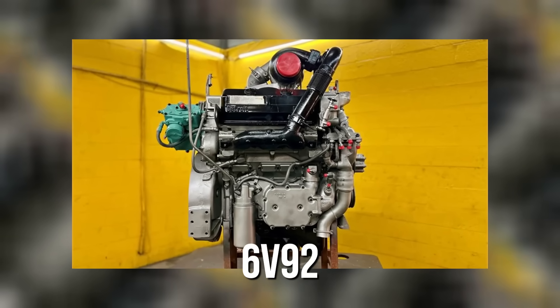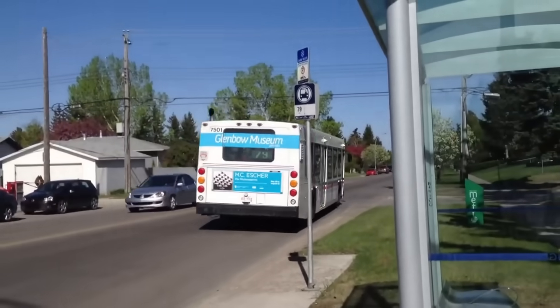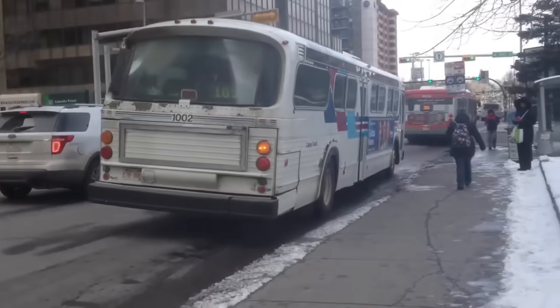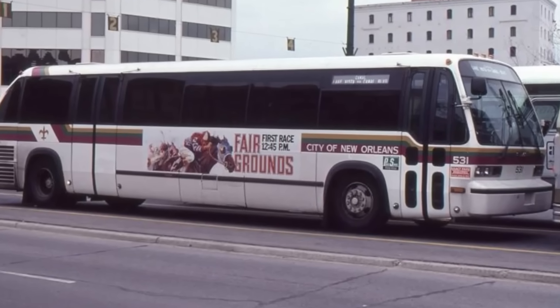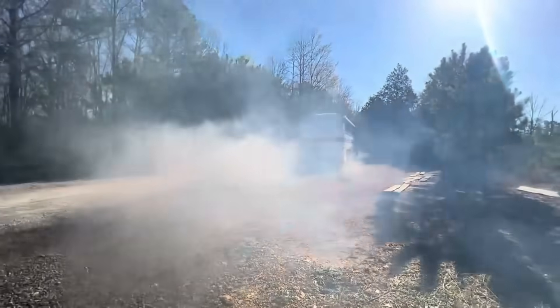The 6V92 made its mark in American cities. Starting in the late 1970s and through the 80s and 90s, if you stepped onto a city bus in Chicago, LA, New York, or Dallas, odds are good that it was running a 6V92.